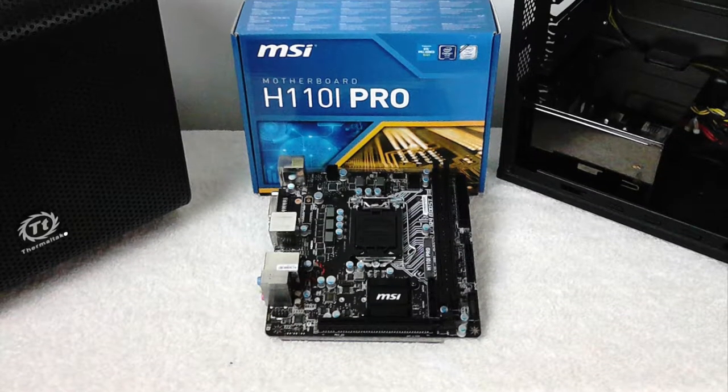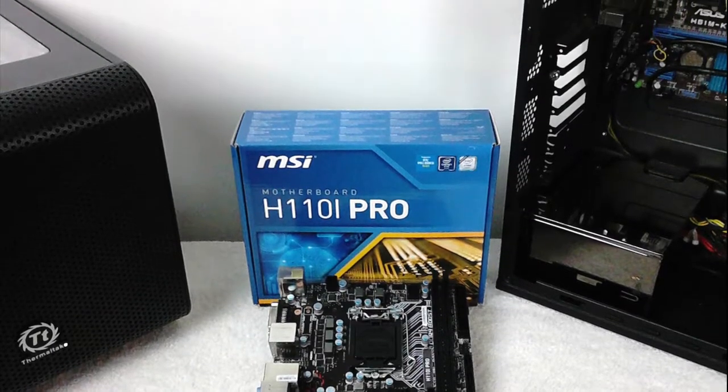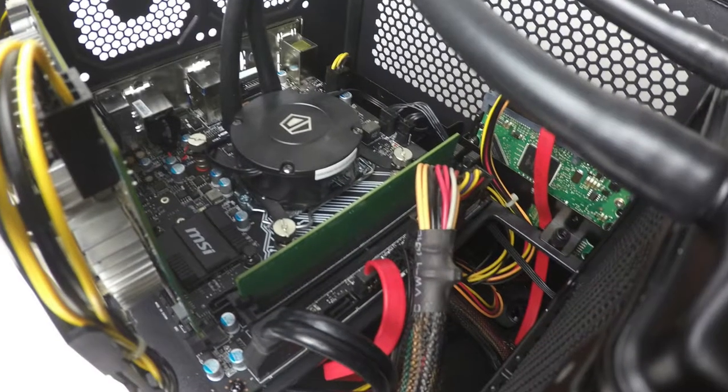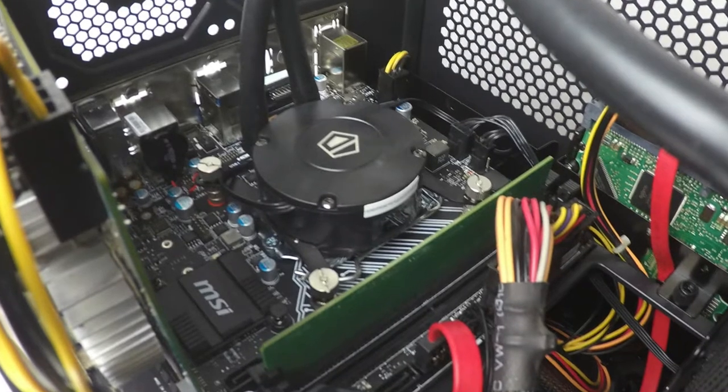With the performance and features of a full-size tower, microsystems are becoming increasingly popular. Measuring just 17 x 17 cm, the MSI-H110i Mini-ITX motherboard is tiny.